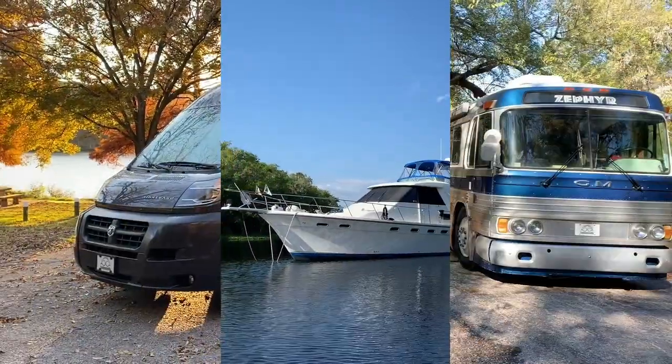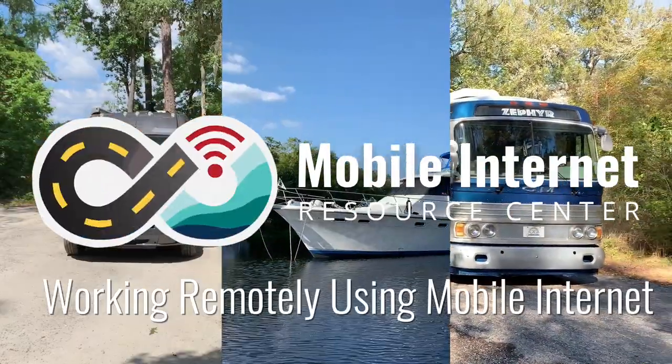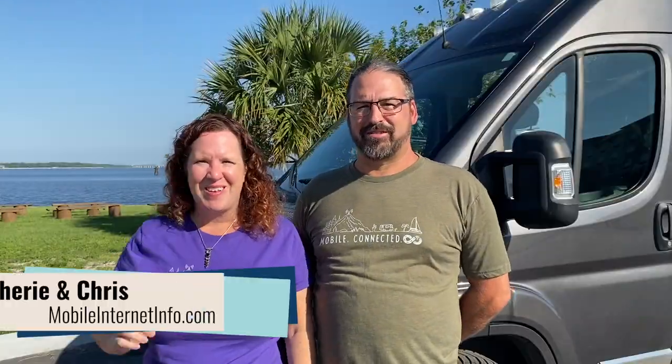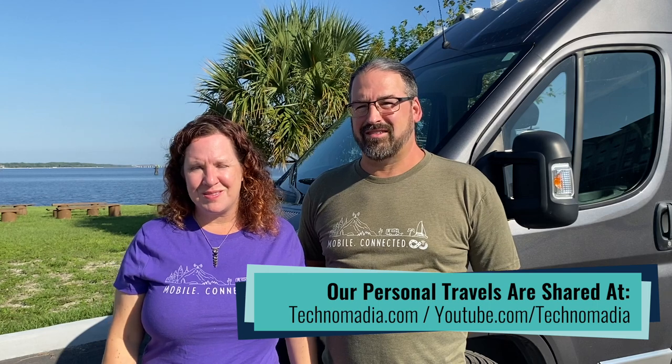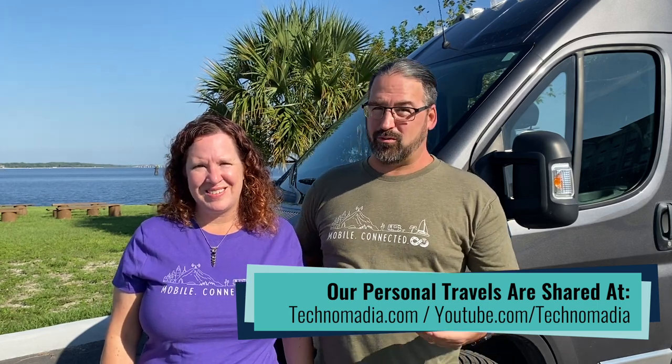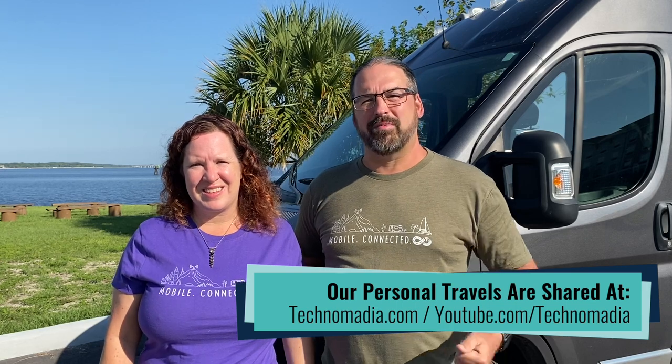Using mobile internet to work remotely from the road or the water — it's a popular topic and we're going to tackle it in today's video. Hi, I'm Chris and I'm Cherie and we are the hosts of the Mobile Internet Resource Center. We have been working and living on the road and the water since 2006 and we get asked all the time: how do you make that work? How do you do your work online from wherever you happen to be?